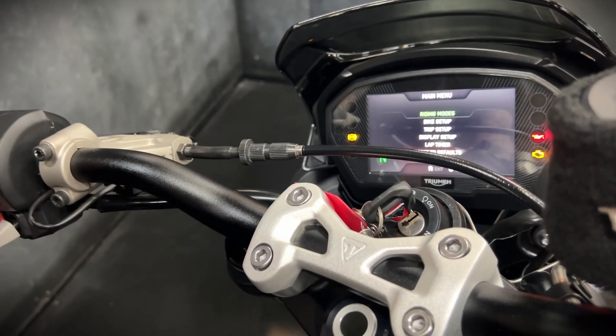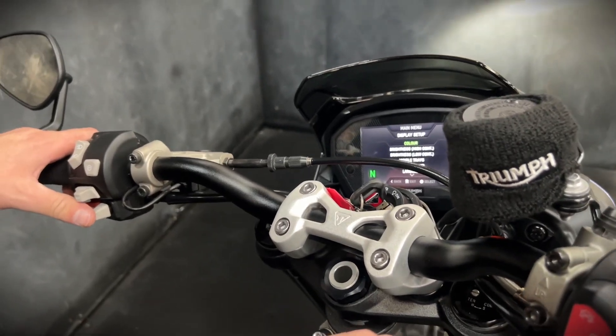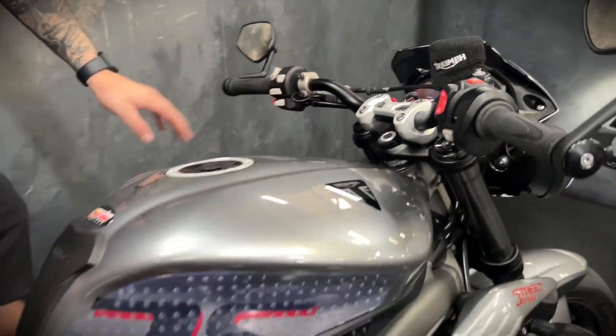With the display you can go into your home menu, change your riding mode and stuff like that, and you can actually change your display setup as well. It's a really good, cool thing to have.